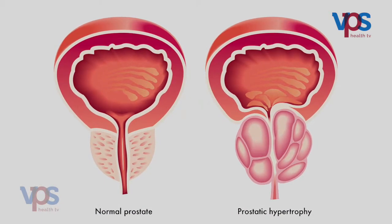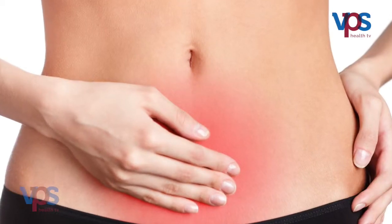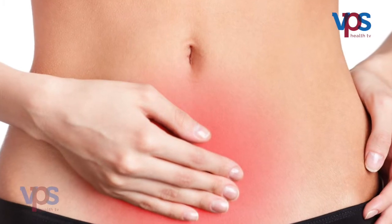Another symptom is that once you complete urination, you feel some urine is still remaining in the bladder — this is a symptom of prostate enlargement. Irritative symptoms include increased frequency, where the patient passes urine every one hour, and at night passes around 4 to 5 times. There can also be a little blood in the urine or a urinary infection. Once any obstructive or irritative symptoms are present, you must meet a urologist.